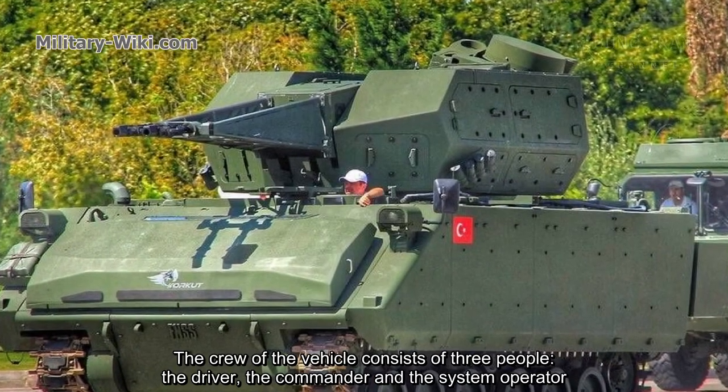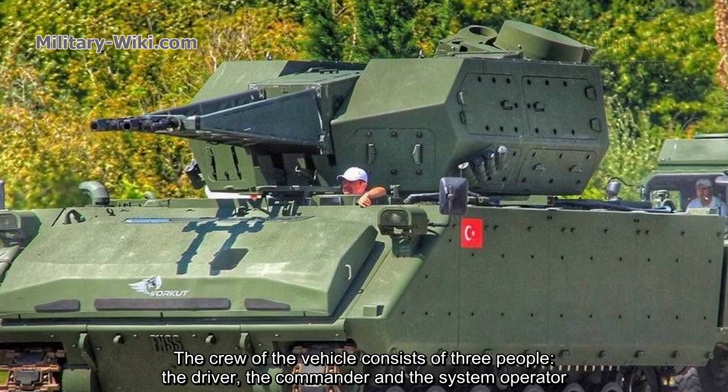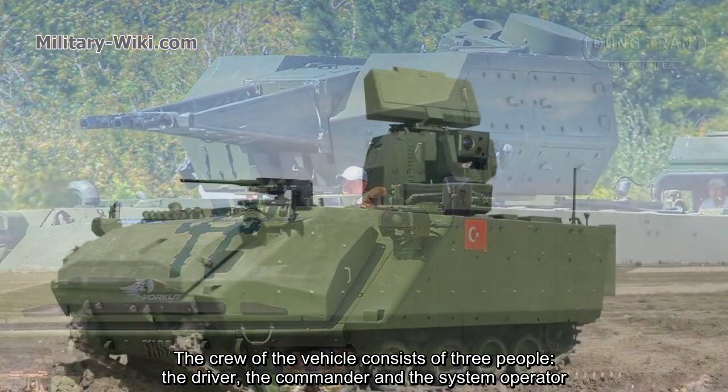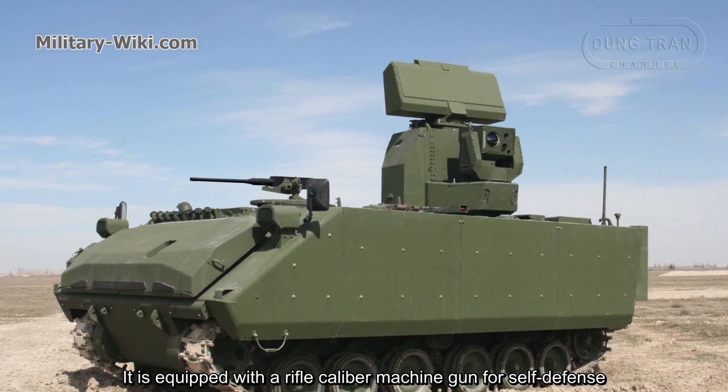In the rear zone it is possible to use an optoelectronic unit with day, night, and infrared channels. The crew of the command vehicle consists of three people: the driver, the commander, and the system operator. It is equipped with a rifle-caliber machine gun for self-defense.